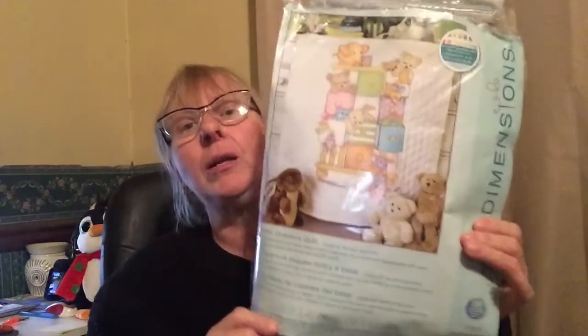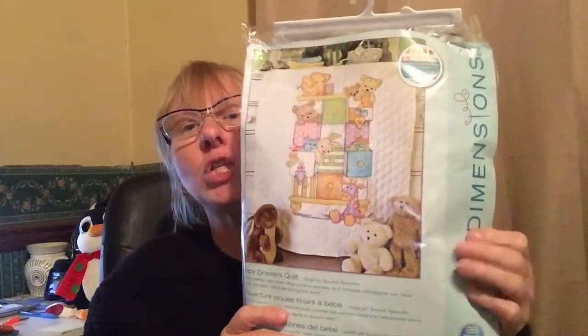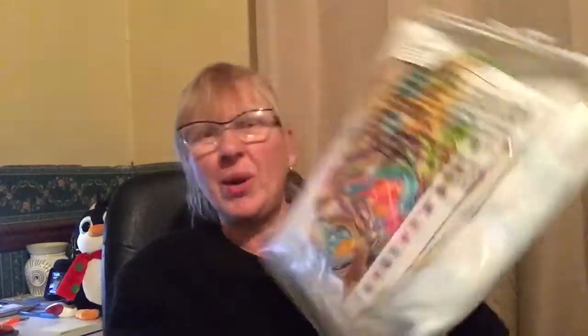This was a nice find — I paid $3 for this Dimensions cross-stitch baby quilt kit. It looks like it may have been opened but doesn't appear to be started, and all the thread and supplies look to be there. This should sell for about $35, more if I'm willing to wait.